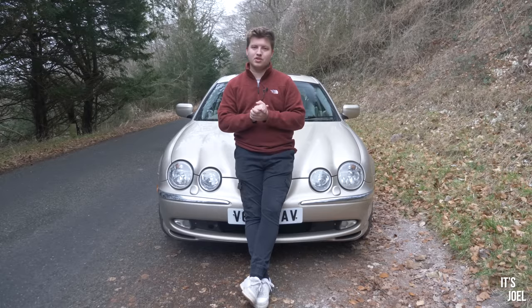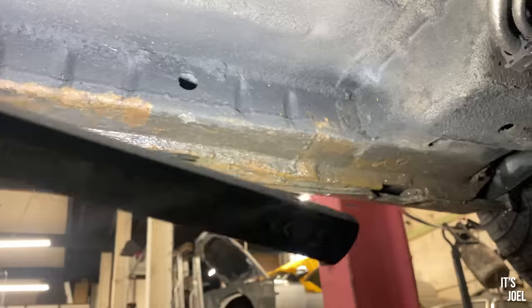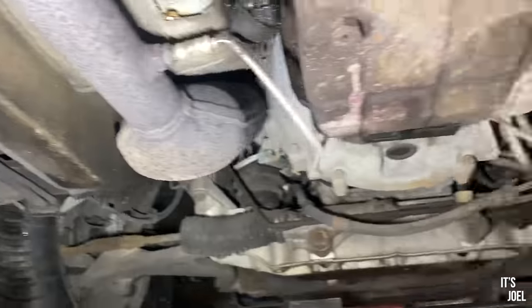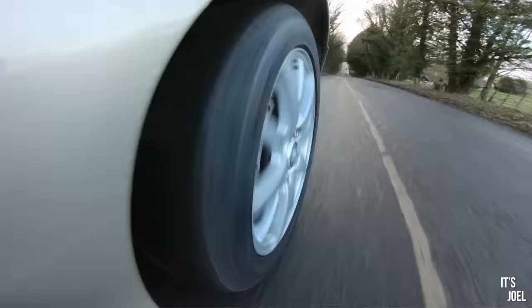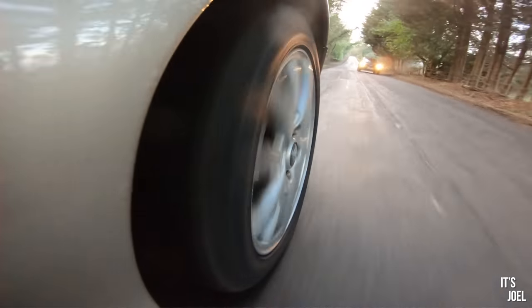Now we have some very pressing issues to look at with this car, namely the unknown quantity of rust that's hiding somewhere underneath there as well as a bunch of suspension issues, and I promise you we'll be getting to that very very soon.